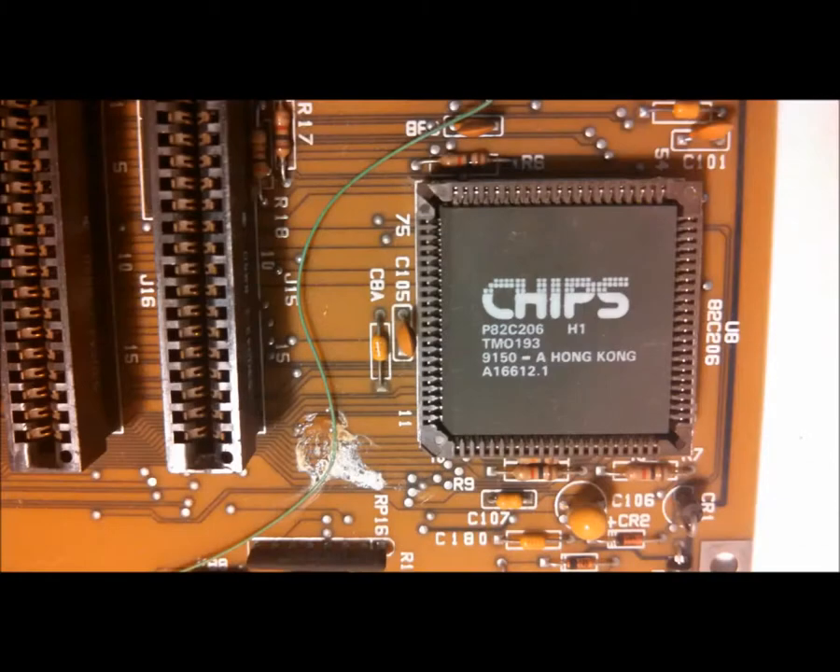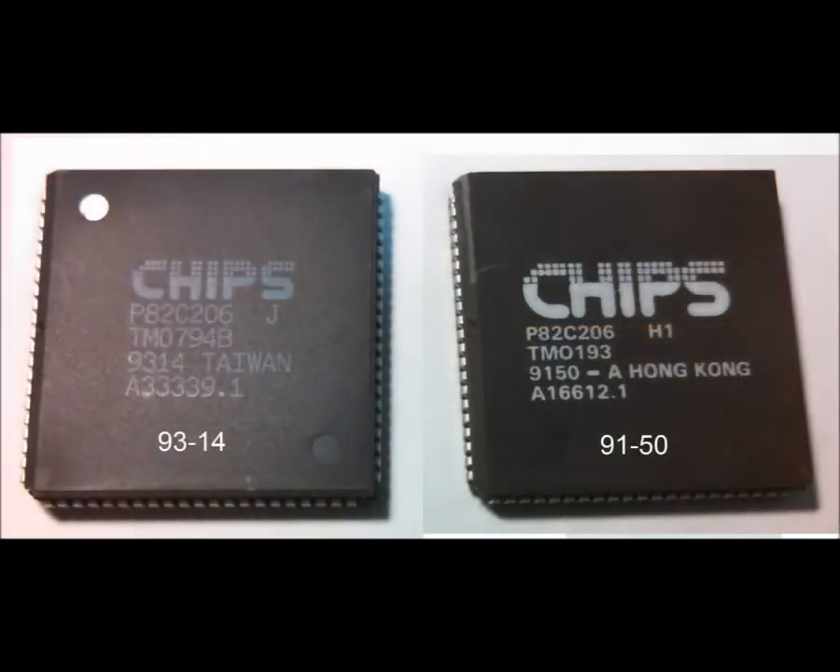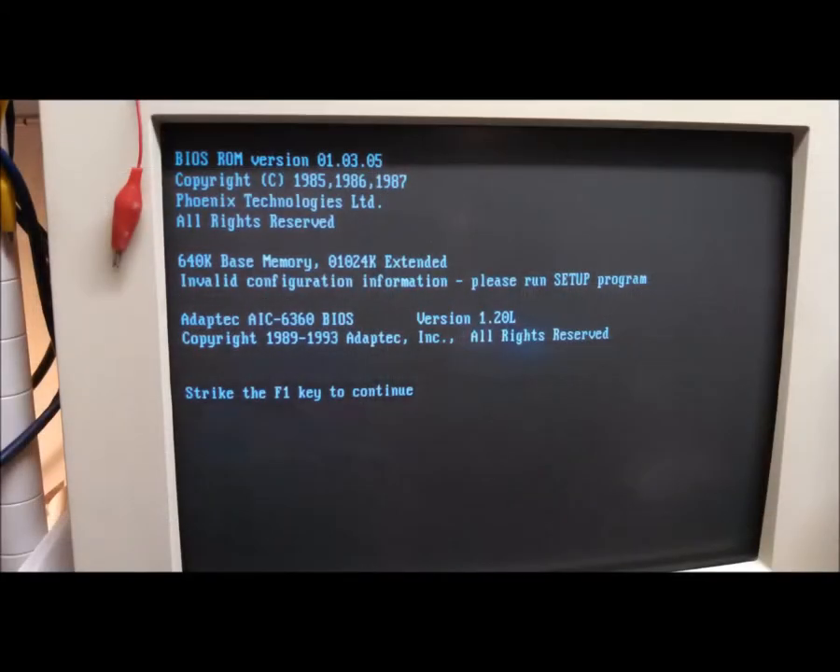I noticed the date on the chip that contains the RTC and its memory was different from the rest. Maybe this problem had been tackled before. Amazingly, this chip is still available and cost less than $10 shipped. In a few days I had a new one in hand, popped it in, crossed my fingers — and: invalid configuration. I put it aside for a while; I was feeling burnt out.